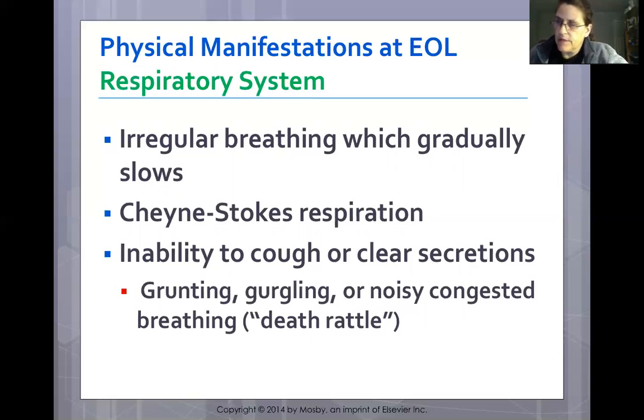When you observe these breathing patterns in a terminal patient, you document them — Cheyne-Stokes respirations or guppy breathing — but there is nothing to do about it if the patient is a no-code. These are expected and documented findings.